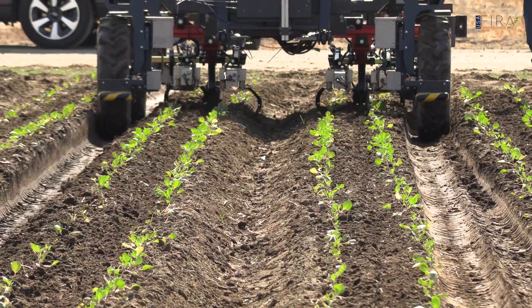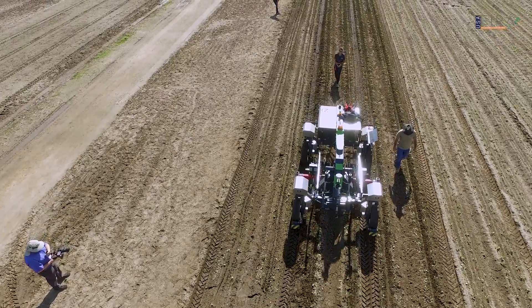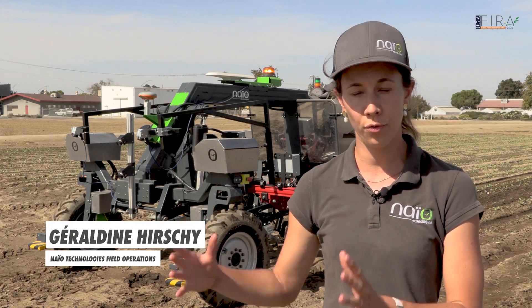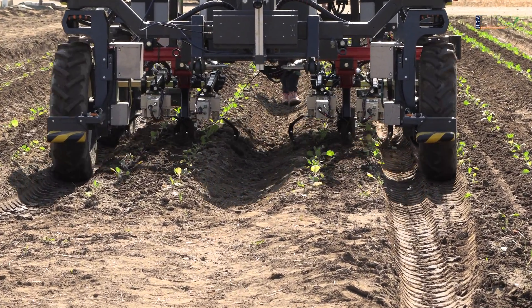We are a French company that is 10 years old now. We design and manufacture robots for the farming industry. We work on several crop markets, so we have robots for different specialty crops. And this is Oreo, which is designed for large-scale vegetable production.